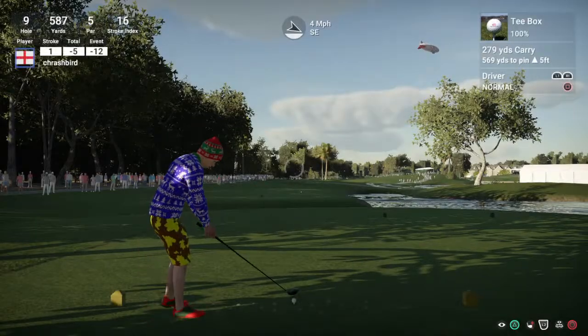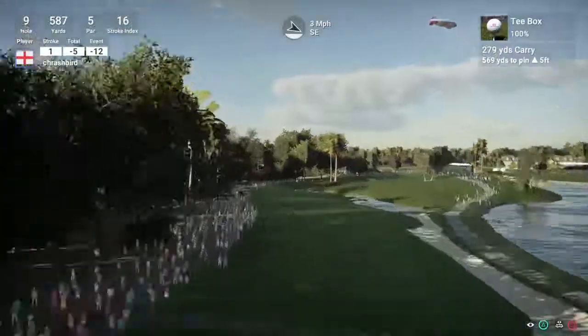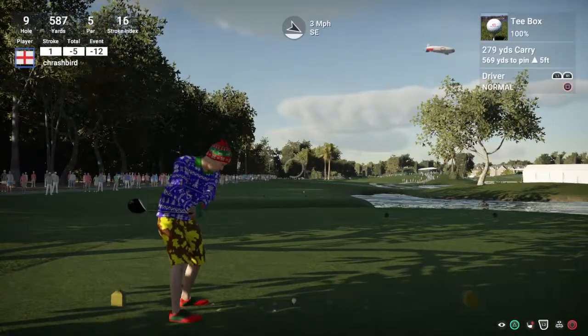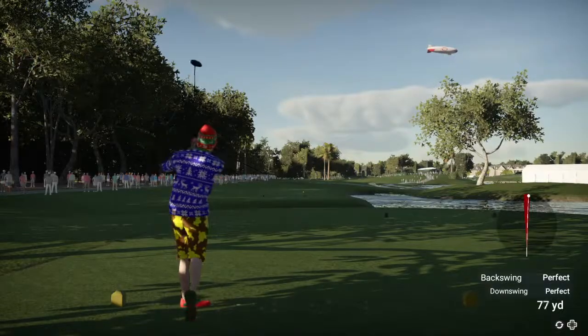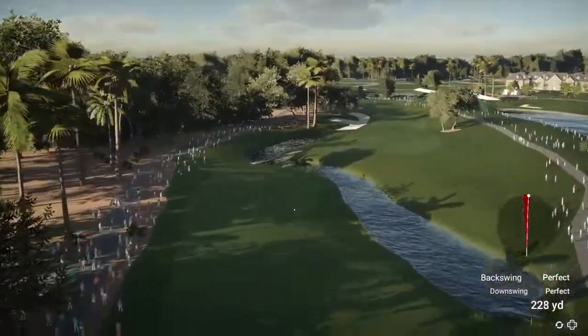And now the ninth hole. I think this one's going to find some short grass.